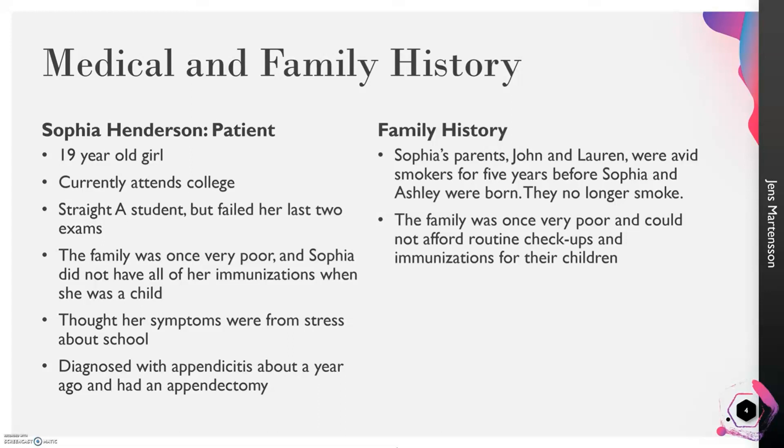Sophia's family used to be very poor, so she was not fortunate enough to have immunizations when she was a young girl. She had imagined her symptoms were from school stress. She was once diagnosed with appendicitis and had her appendix removed. Regarding family history, both of her parents used to be avid smokers for years before Sophia and her sister Ashley were born. Her parents no longer smoke, but because the family was very poor, they could not go to the doctor often and their children did not receive typical routine immunizations.